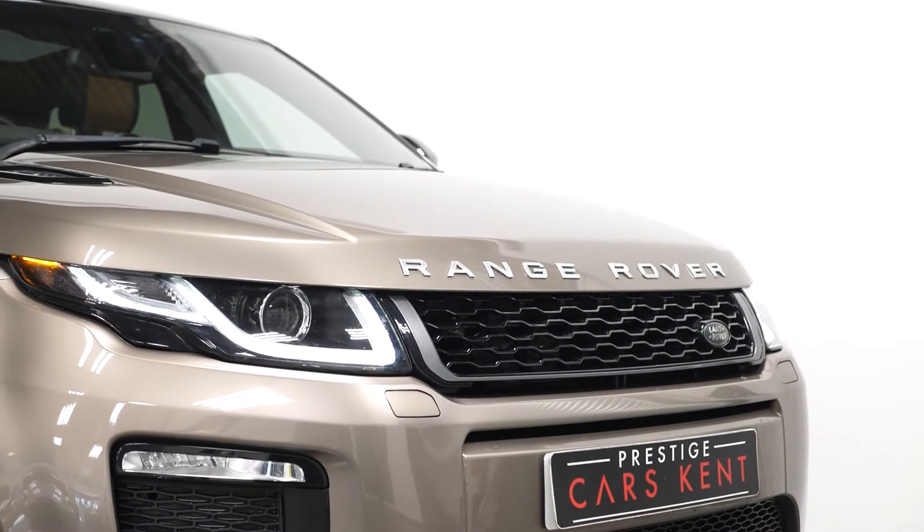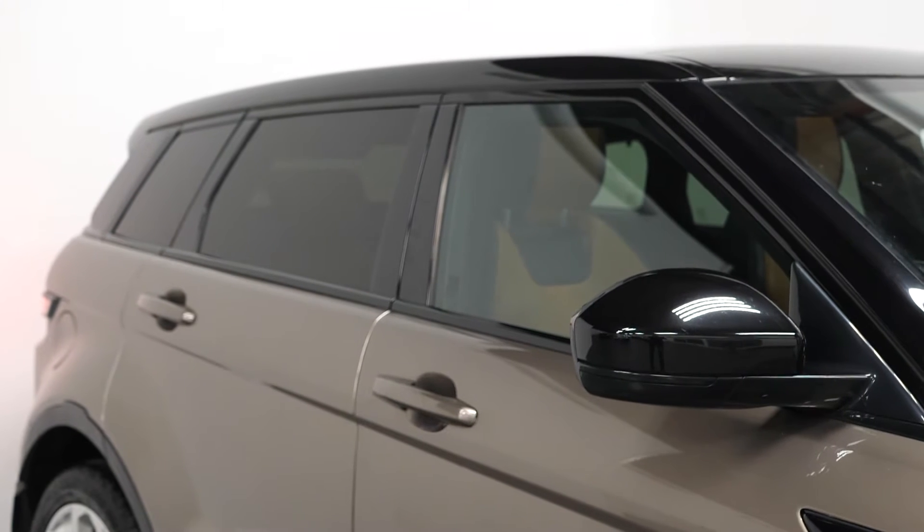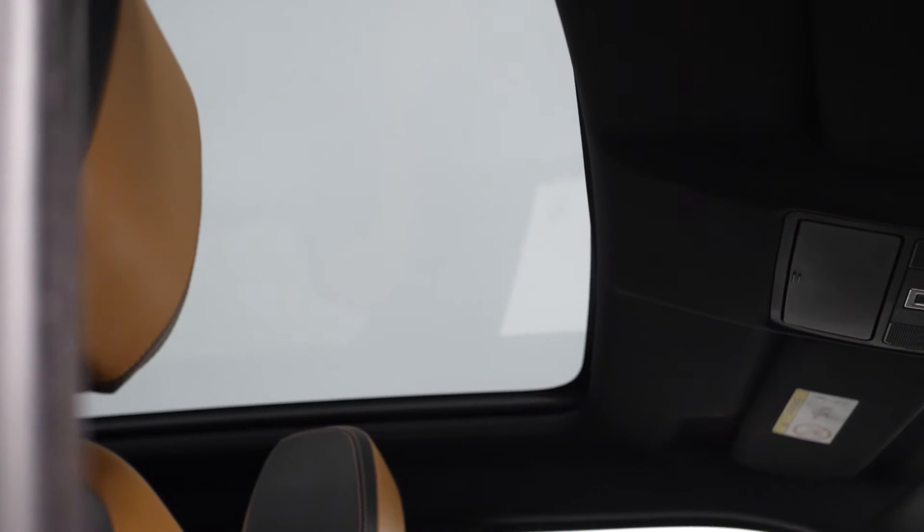Starting with the exterior, you have the Kaikoura Stone metallic paintwork as an optional exterior finish. The vehicle also comes with an optional contrasting black roof, optional privacy glass for the rear windows, and the optional fixed panoramic glass sunroof, which you can see in the interior of the car.